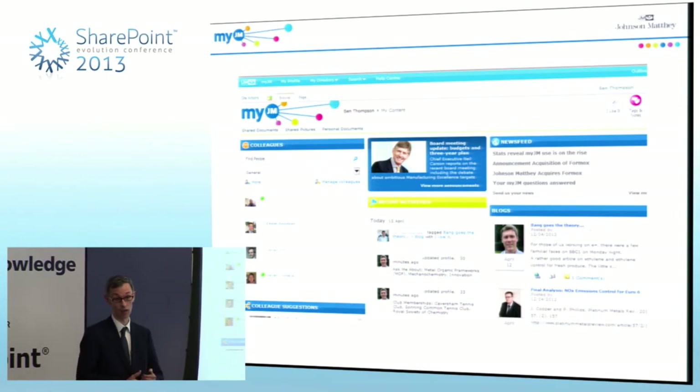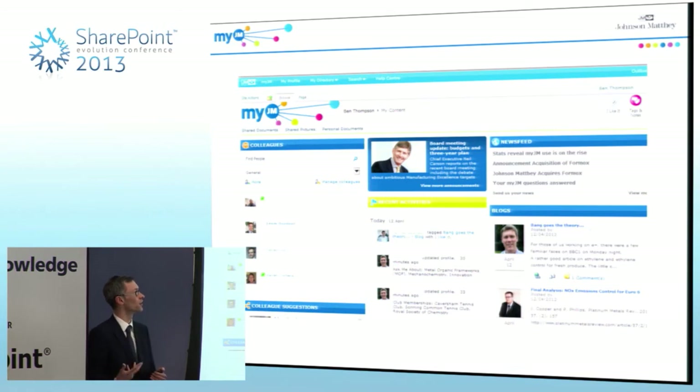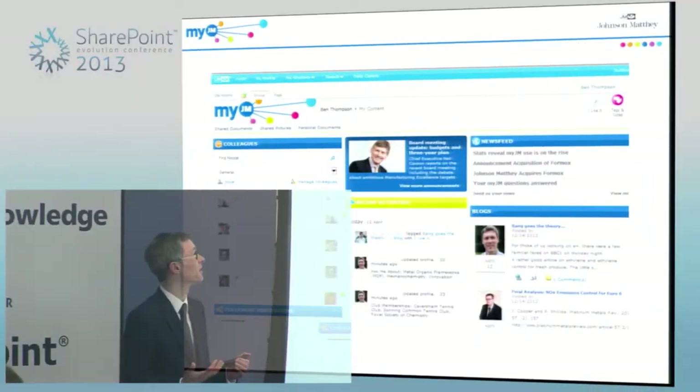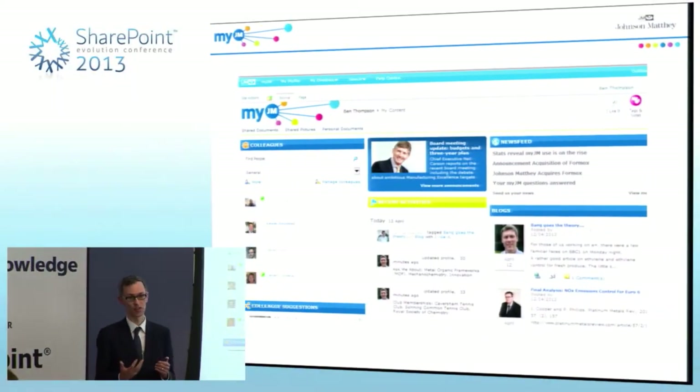I started off talking about how this project began with the needs of the business and the users. We followed that user involvement through many stages, especially in terms of the actual design of the implementation of SharePoint. As Rob mentioned, we branded our system as MyJM. We didn't use the word SharePoint once in any of our communications — we didn't want people to feel we'd just taken something out of the box and imposed it on them.